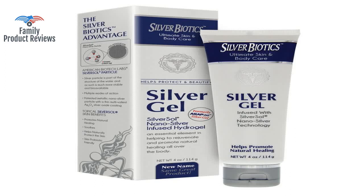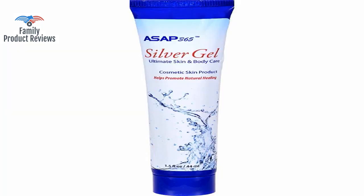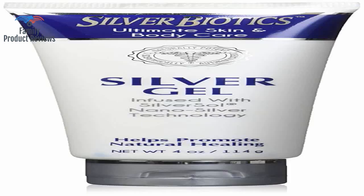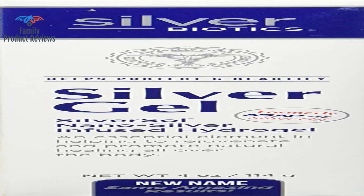Welcome to Family Product Reviews. If you are new here, support us by subscribing. Today we will be reviewing the American Biotech Lab Silver Biotic Silver Gel Infused with Silver Sol Nano Silver Technology, 4 Ounces.